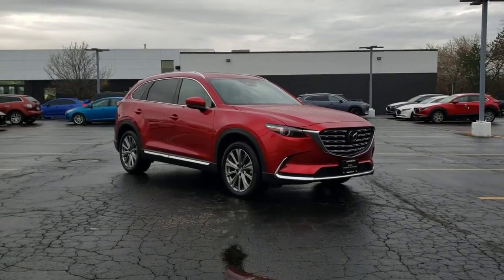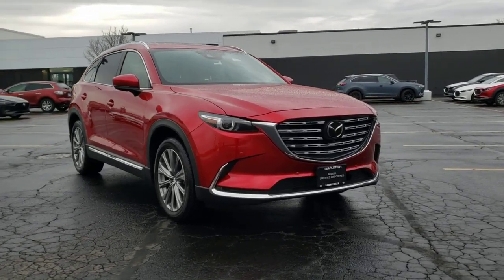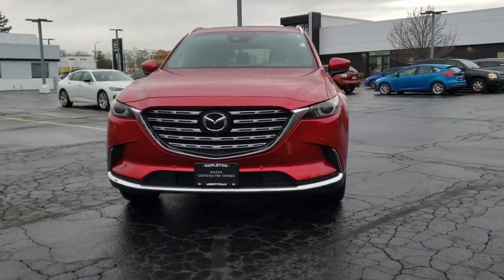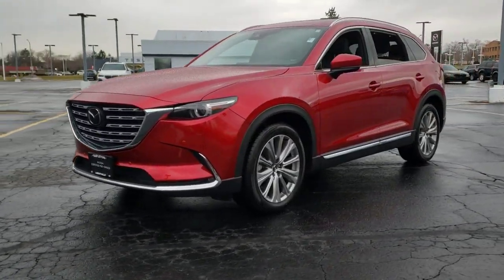Your next car could be the 2022 Mazda CX-9. This vehicle is an outstanding buy with fewer than 10,000 miles on the odometer. Make every road trip the best it can be in this sweet driving CX-9.